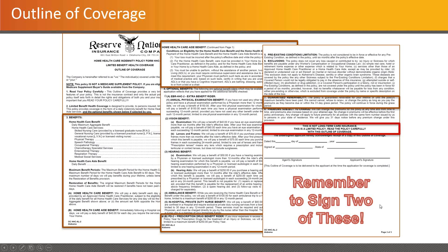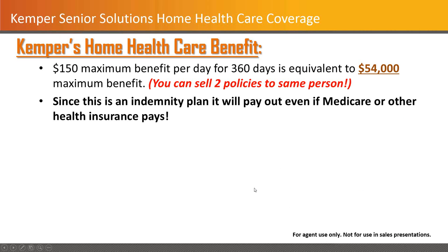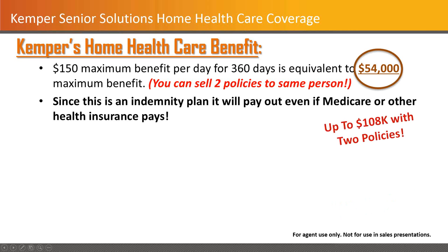Key note: the last section — you've got to get the signatures on the outline of coverage or you're going to have a problem once you submit. You'll see a $150 benefit per day. They do allow stacking, which means you can sell two policies to the same person. It is an indemnity plan — they do require proof that the services have been incurred, but it pays out whether Medicare or other health insurance will pay, up to $108,000 worth of benefits in a stacking situation.